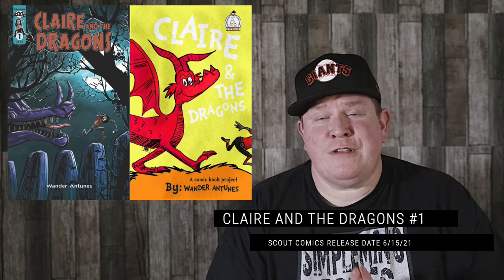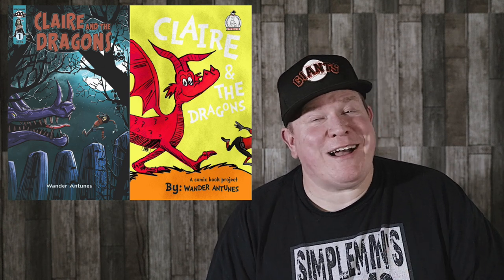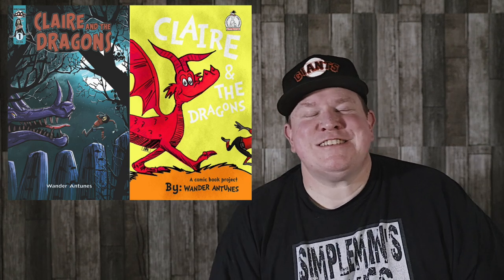The last one in the showcase is from Scout Comics — also distributed by Lunar, so their FOC is Sunday as well. We're talking about Claire and the Dragons number 1. If you're a fan of fantasy comics, this might fall in line with what you like; it looks to have a great female protagonist. But one other thing that really caught my eye: it's got a Dr. Seuss homage variant, which is another hot trend. Ever since Ice Cream Man did those Dr. Seuss homage variants, a lot of people took notice. Scout also follows the trend of releasing issue number 1 and then the rest of the issues in a trade paperback — collectible on issue one, then binge the whole thing in that trade.